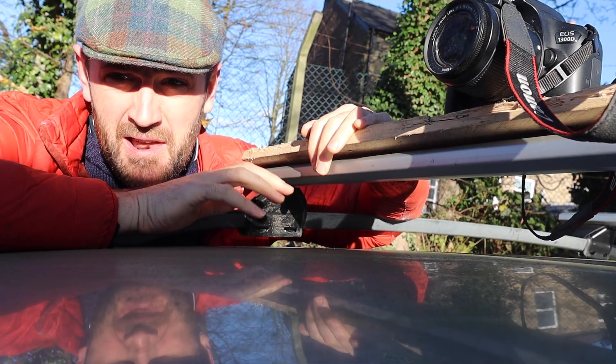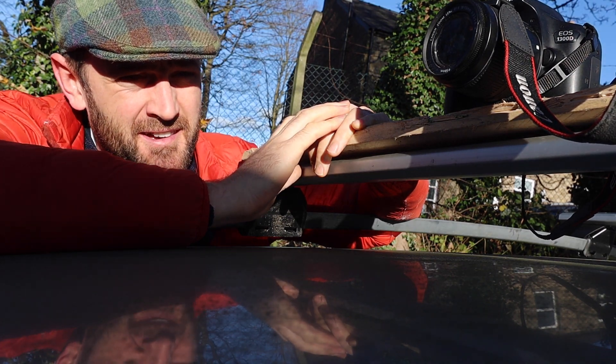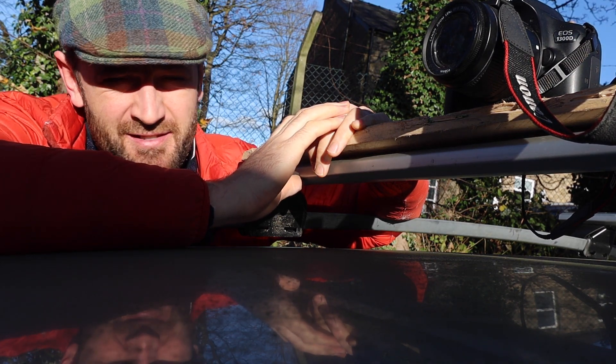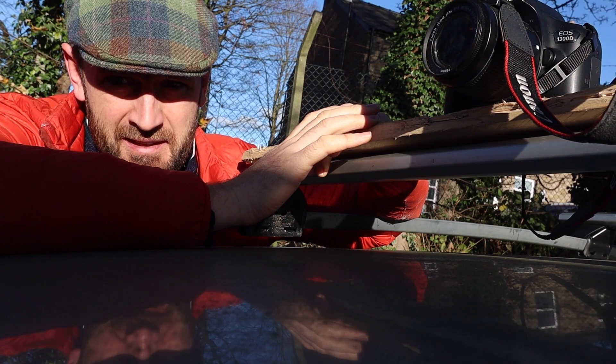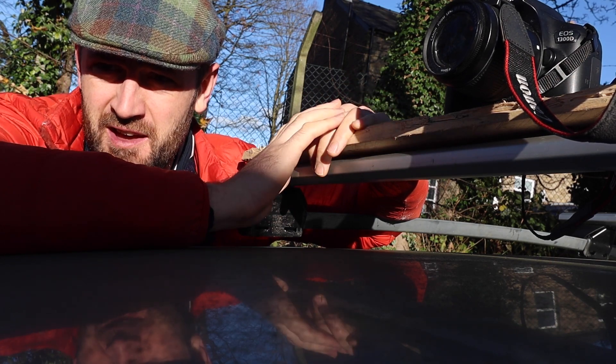My landlord just saw me constructing this little device and has been talking all sorts of stuff about gimbals and other gadgetry, so it's plunged me into a little bit of doubt about my device. However, I'm going to roll with it and we'll see how it works.